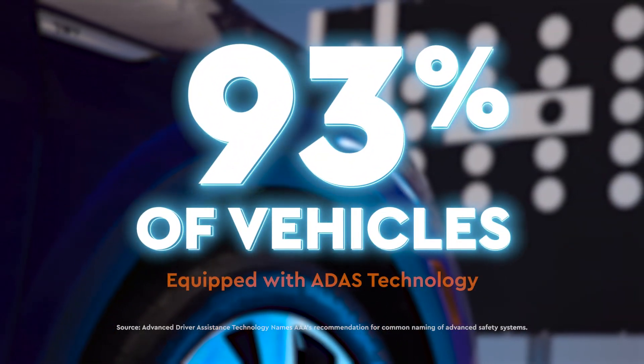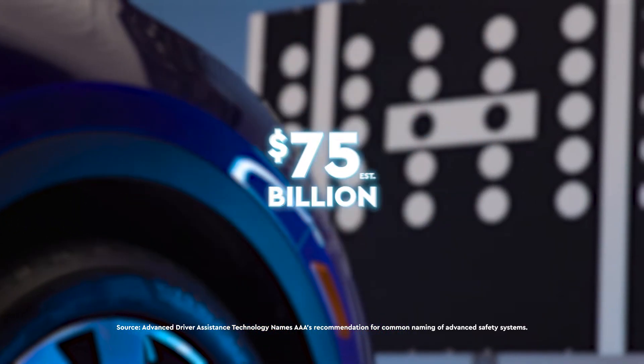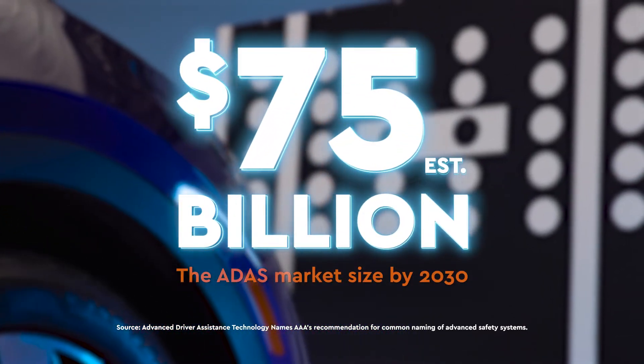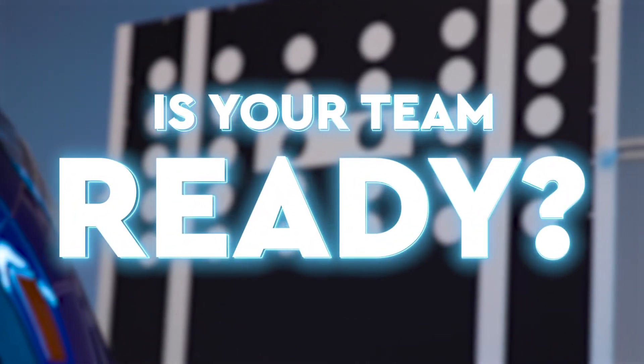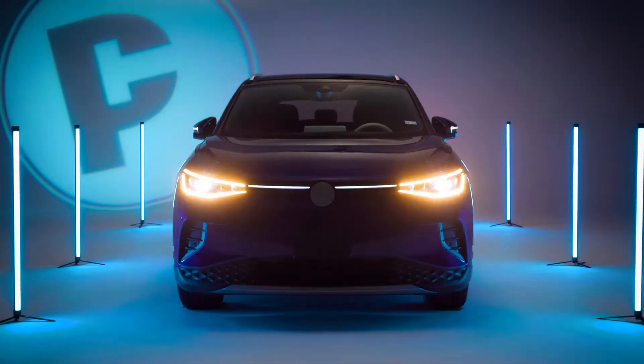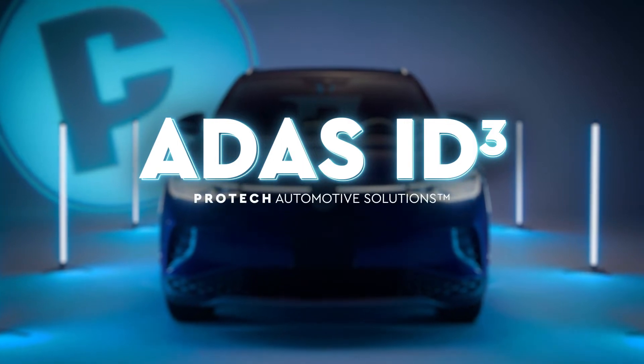More than 93% of new vehicles are equipped with ADAS technology, and the ADAS market is expected to triple to 75 billion dollars by 2030. Is your team ready? Empower your team with ADAS ID Cubed from Protec Automotive Solutions.